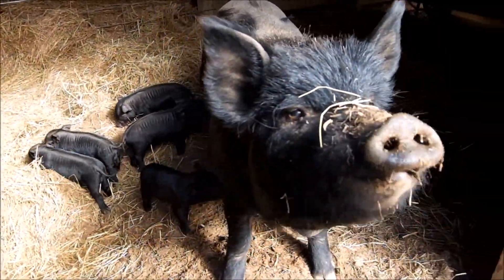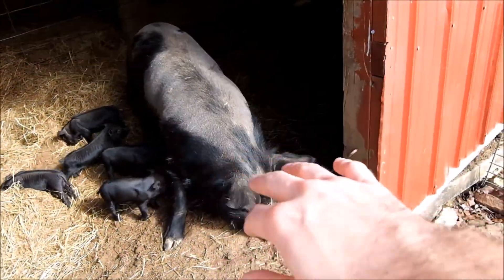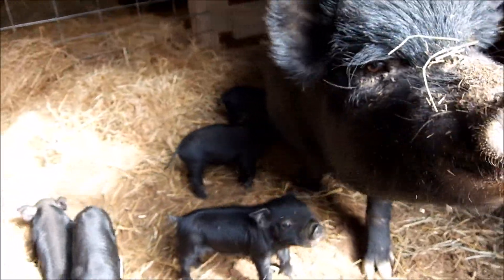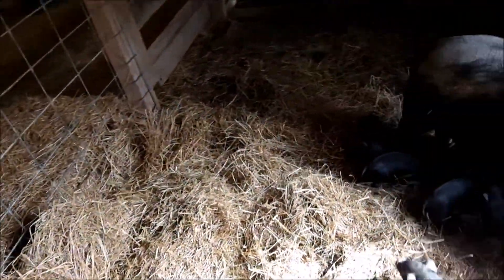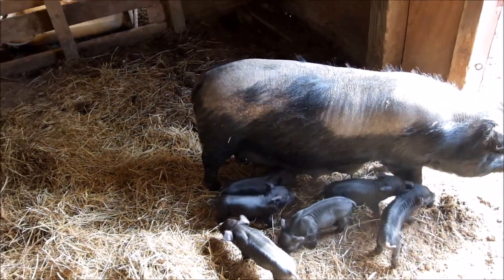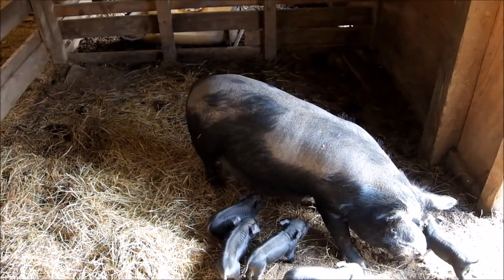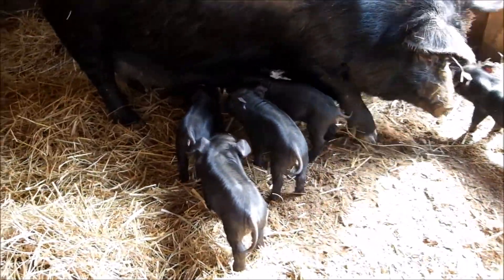She's pretty friendly, but my fingers still do look like little sausages to her. The people we got her from did have papers on this pig, but we're not trying to sell breeders or anything like that — there's no point, this is really just for us and the family. Buddy, the father, also had possible papers, but we don't care about that.